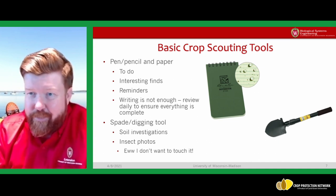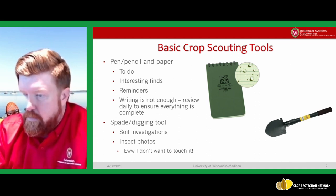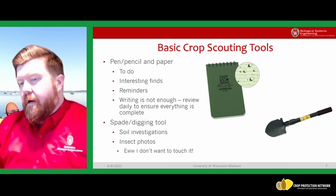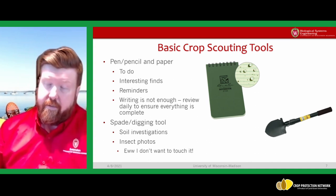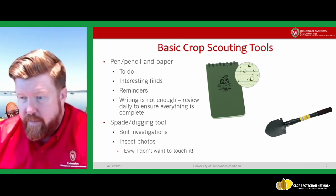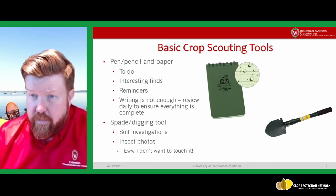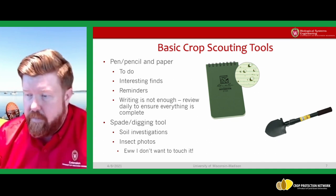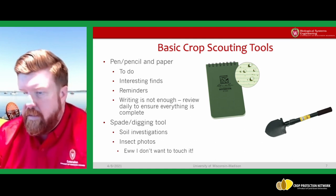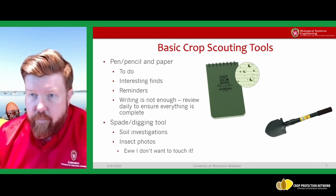Pen and paper is a cheap solution and 99.9% of the time it works compared to digital technologies. Don't let your pen run out of ink. Other tools Eric and others mentioned: bring a spade or digging tool of some sort. I found a foldable, packable, lightweight one — doesn't have to be that fancy, a garden trowel works. There's a lot you can learn by digging down a few inches and looking at the soil.